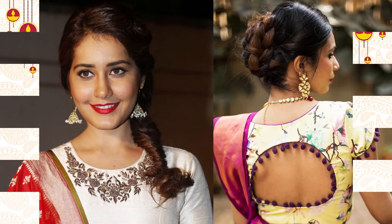Hair do list: you can go for a high-end neat bun. A fishtail or French braid will definitely cast the magic. Avoid a messy hairstyle because it will anyhow become messy.